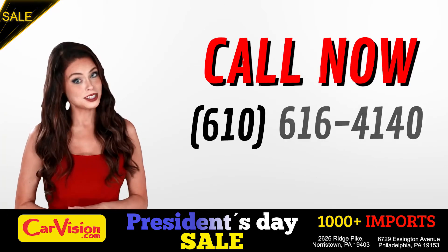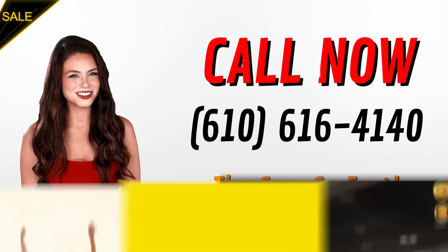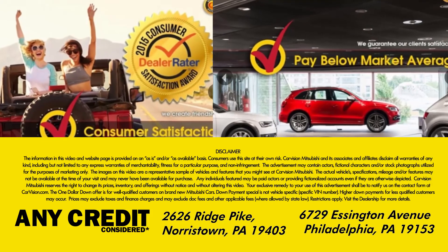Call now to book this ride before someone else does. The team looks forward to meeting you in person. Peace and love and safe driving. To be continued.